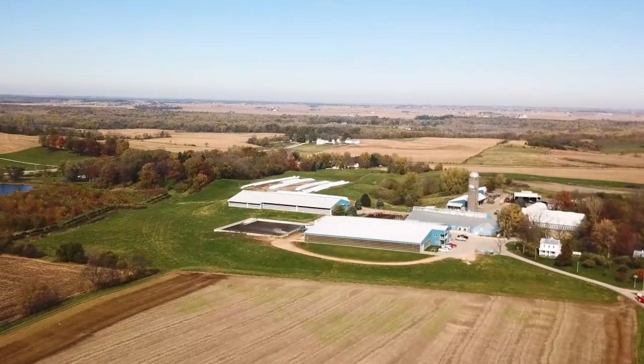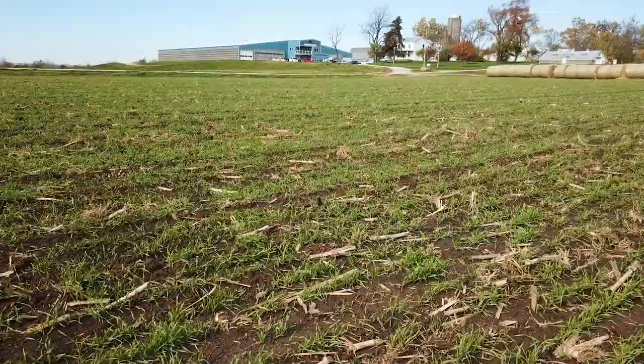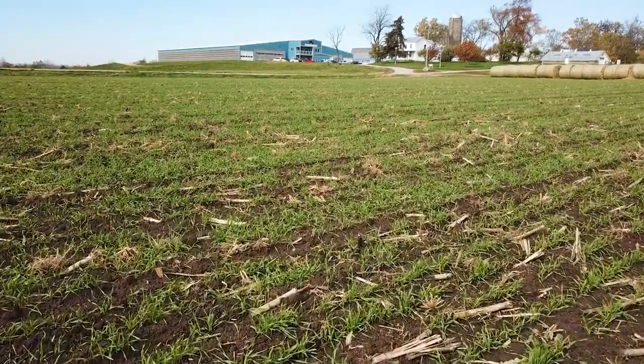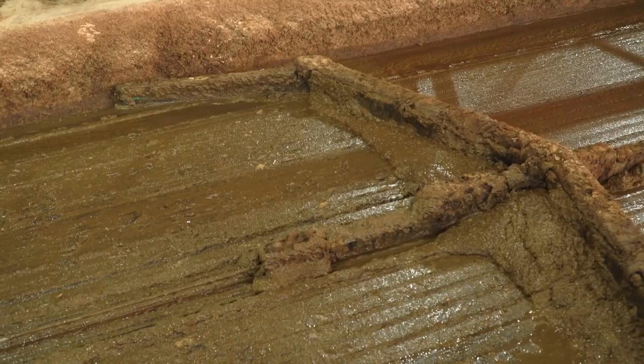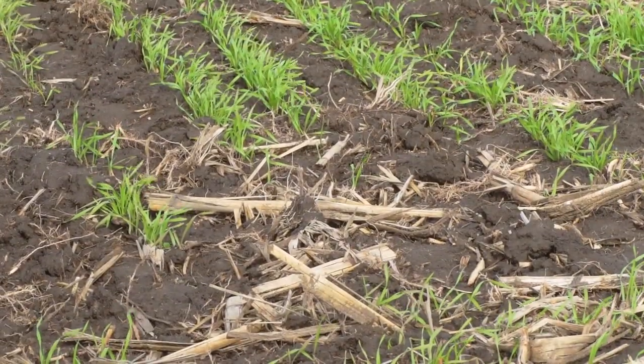I am a fifth generation Jersey dairy farmer in Scott County, Iowa, which is halfway between Chicago and Des Moines — very productive land. Let's dig into soil health and the prosperity of the soil. One of the things I really believe in is manure as part of soil health, building the soils and building everything.